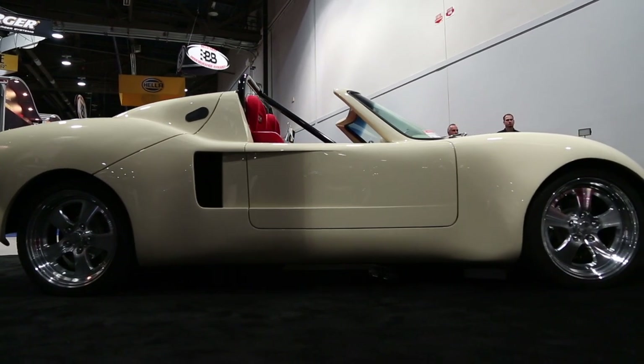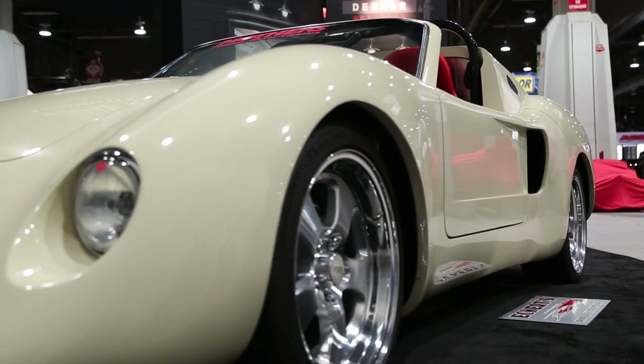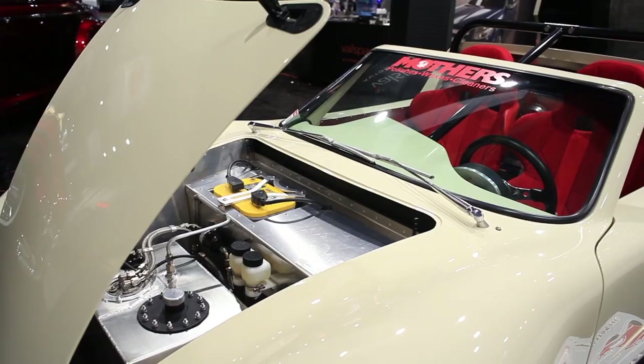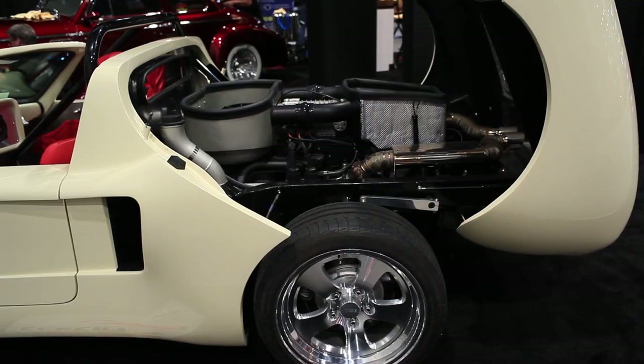Pretty much everybody's trying to figure out what this car is, and we were too the first time we saw it. It's a 1966 Azteca, built back in 1966 — they were a kit car and basically people bought them to race on a track. This one had interest for the customer because it's Corvair-powered; he's an air-cooled Corvair guy, and that's the reason why we built the car for him.